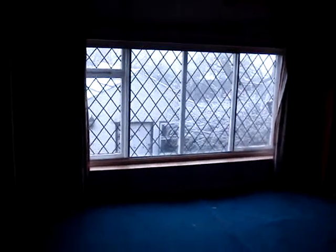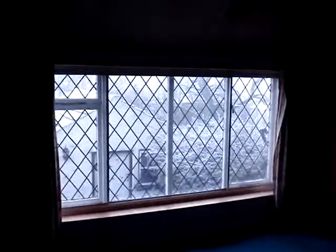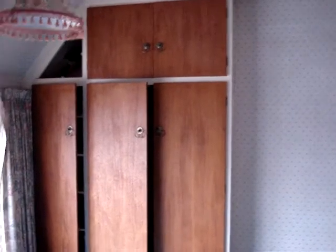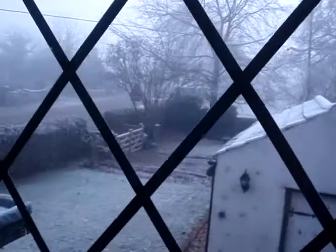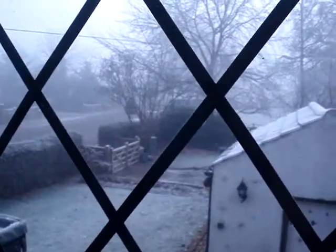And into the second bedroom, which has another large window and is of double size, with wardrobes and a small cupboard. Again, the window looks out to the front of the property.